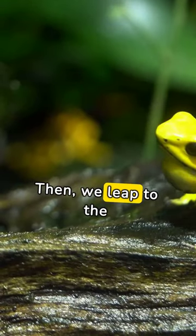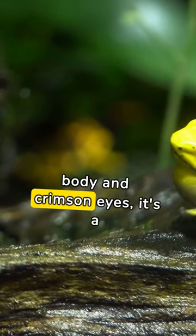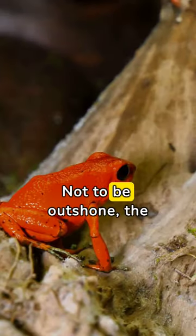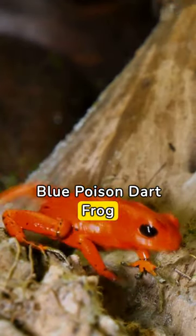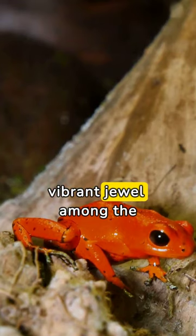Then we leap to the red-eyed tree frog. With its lime green body and crimson eyes, it's a nocturnal spectacle. Not to be outshone, the blue poison dart frog showcases a mesmerizing cobalt blue — a vibrant jewel among the foliage.